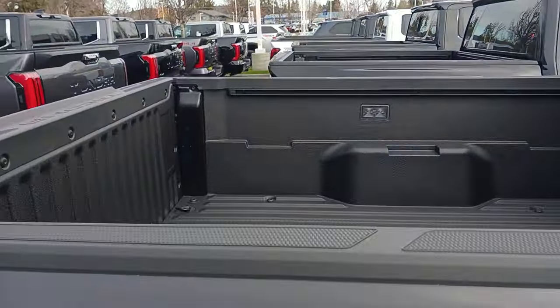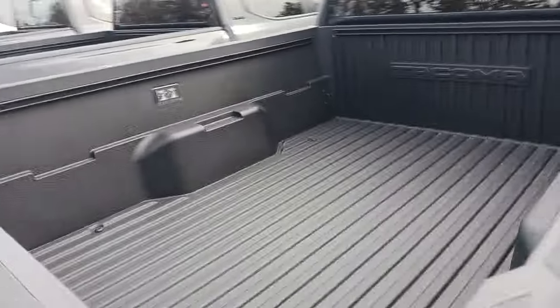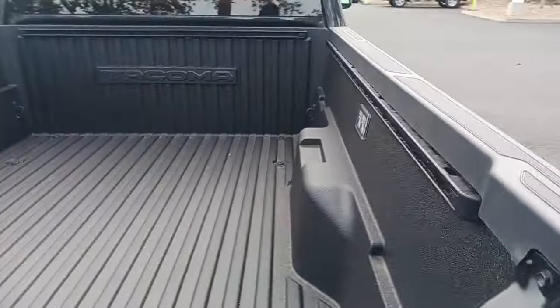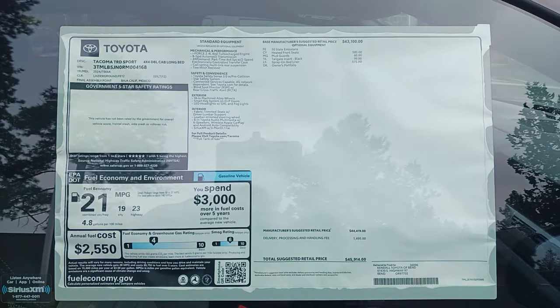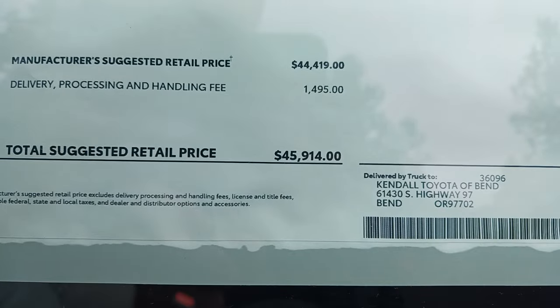One thing I did notice is I didn't notice any power outlets in the bed, which I thought was kind of funny. They must have eliminated that. This one's got a spray-in liner in it. Let's go check and see what this sport costs — you guys can pause it right there if you want to see the specs, and it is $45.9k.